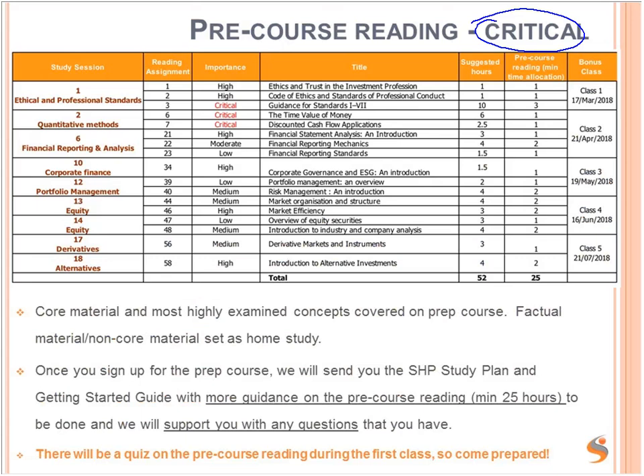Because during the course, you will focus on the concepts which are most important — the core concepts. You can see we've got the study sessions here. CFA is split into 18 study sessions. There are a total of 58 reading assignments, some of which have been selected for pre-course reading. The table shows how important the reading is, the title of the reading, suggested hours in total during your entire preparation process, and the number of pre-course reading hours we are recommending.